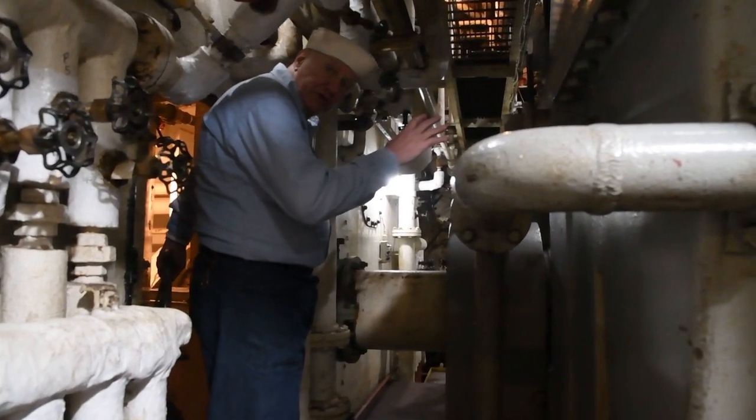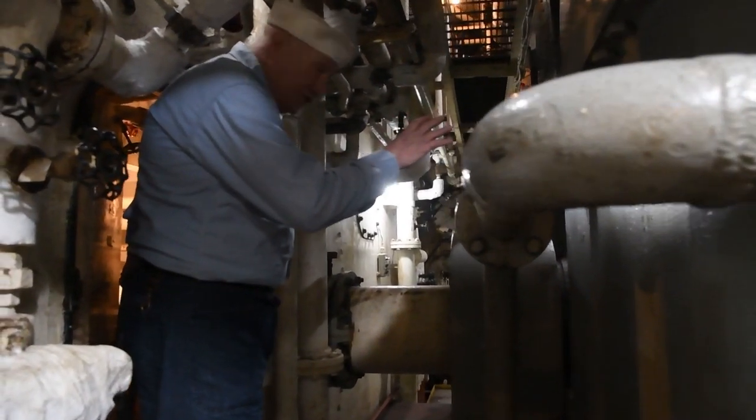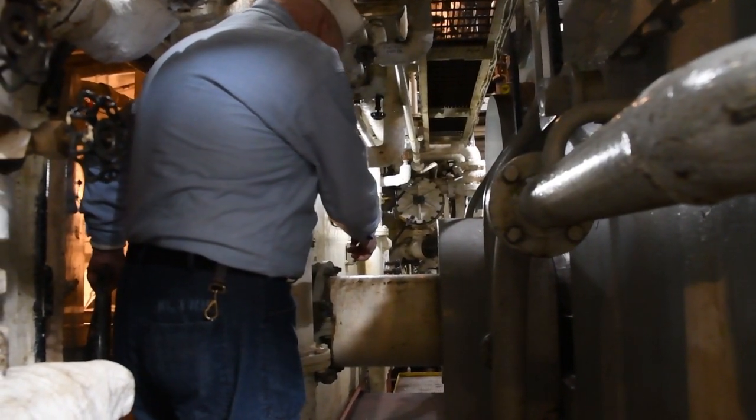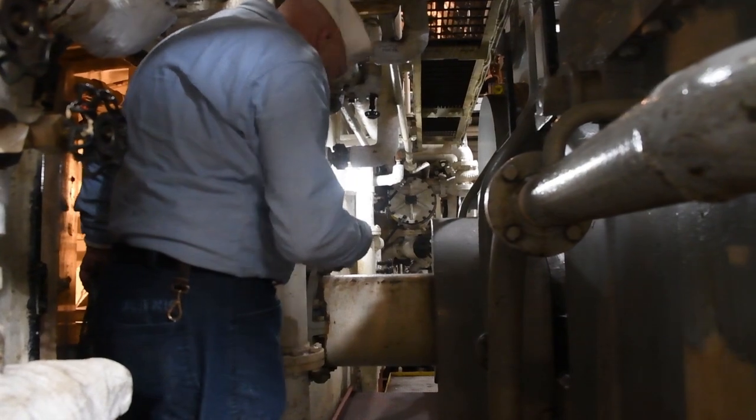Here we are behind the reduction gear — this is the aft end of the reduction gear. You can see the propeller shaft coming out of the gear and going into shaft alley.